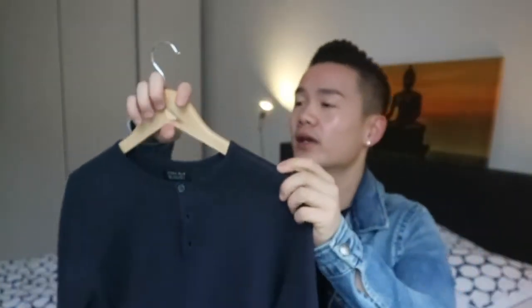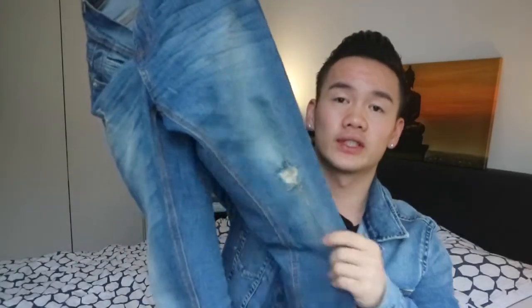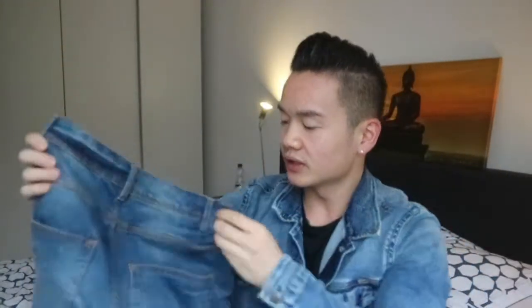It is really inexpensive and that's the reason I really like this item. Also when I was in Zara, I picked up two jeans. The first jean is just a normal blue jeans with some distressing on the side, and I believe these are the skinny jeans from Zara.